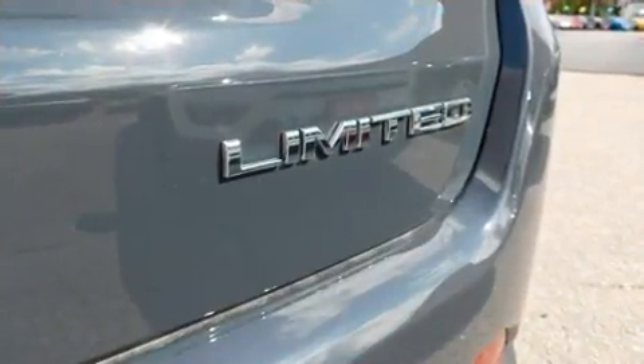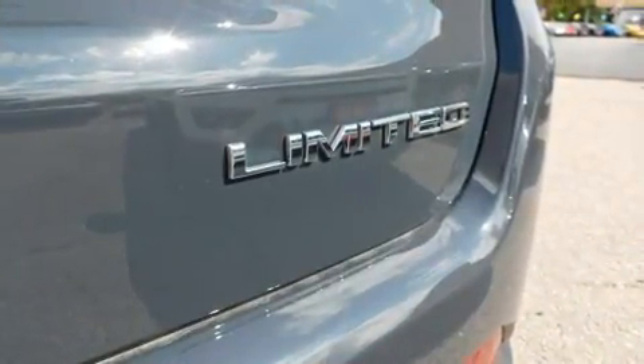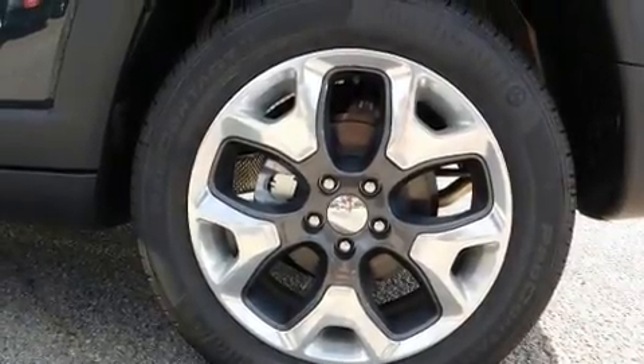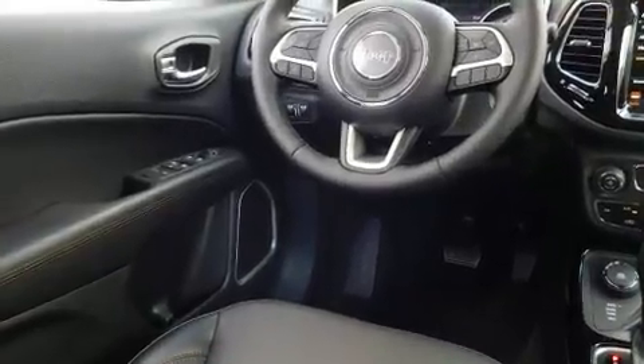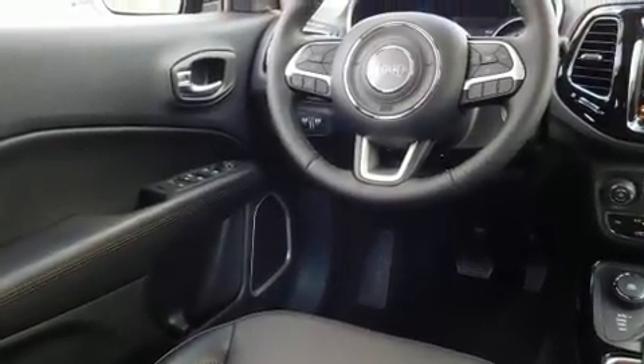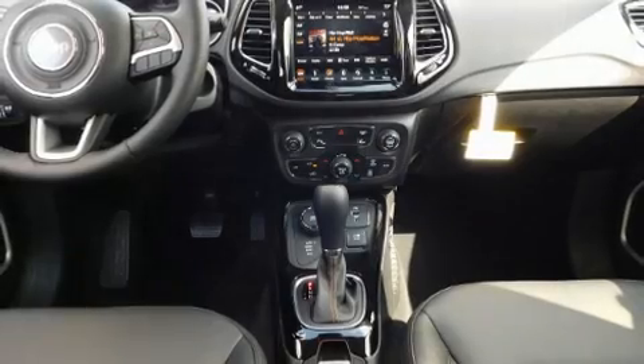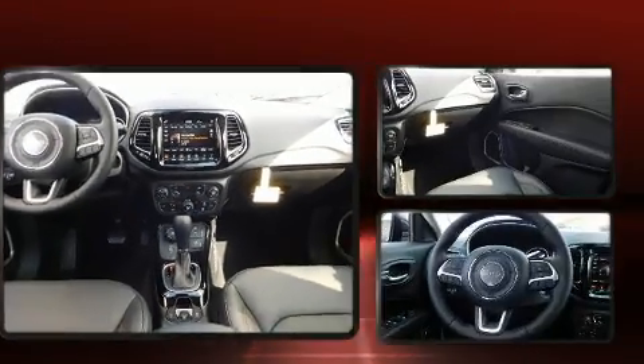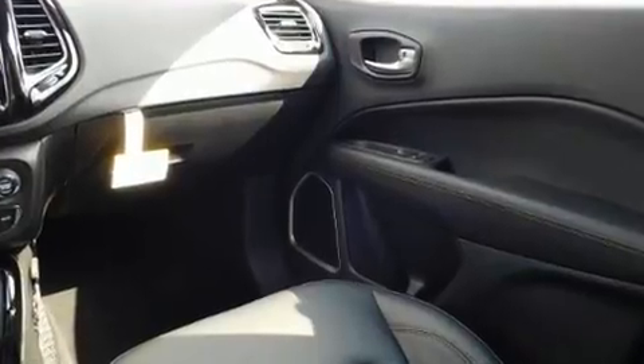Top features include rain-sensing wipers, leather upholstery, voice-activated navigation, an automatic dimming rearview mirror, heated seats, heated steering wheel, blind spot sensor, and air conditioning. With high-intensity discharge headlights illuminating your path, you'll always appreciate maximum visibility.